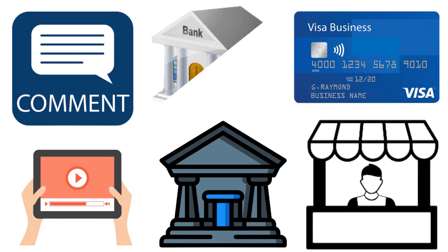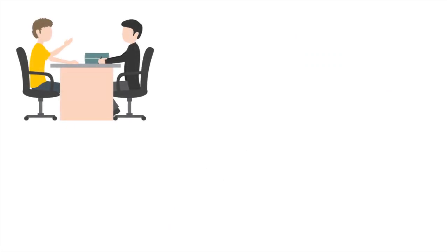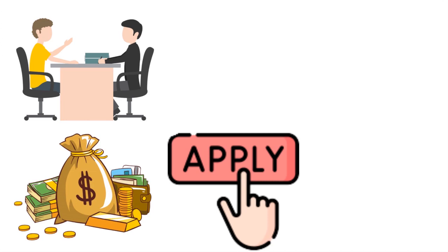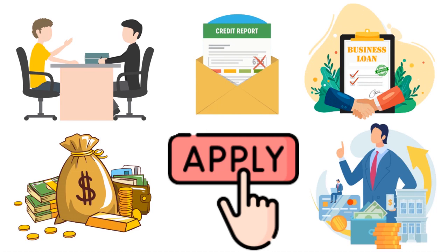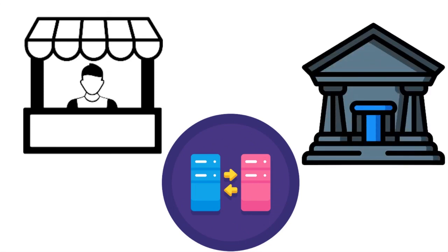Also try to get a business credit card or line of credit. Start with the bank or credit union where you already have a relationship — parlay that personal relationship into a business capacity. Apply for a business credit card and a business line of credit. Even if you don't need the money, apply anyway to establish trade lines on your credit file. Always make sure the lenders and net 30 vendors you deal with report your transactional data to the credit bureaus, because not all of them do.